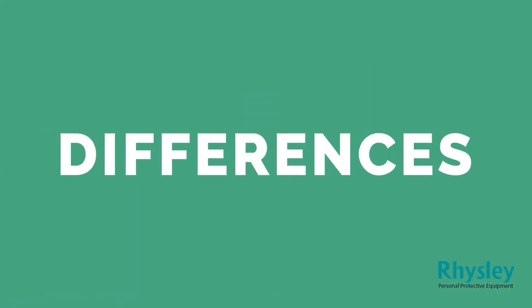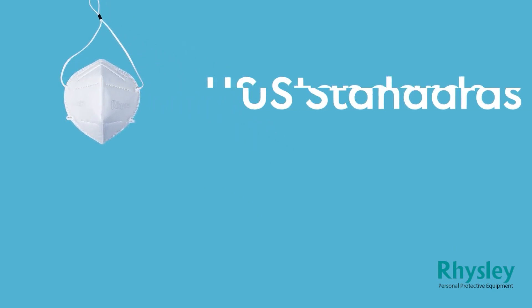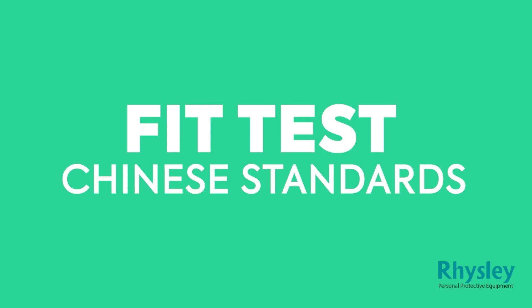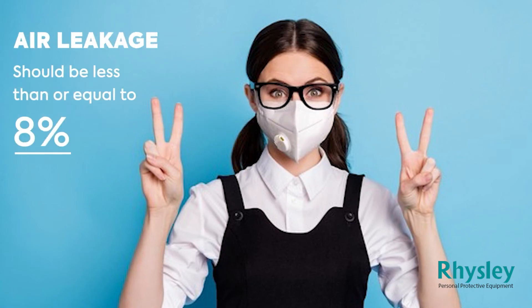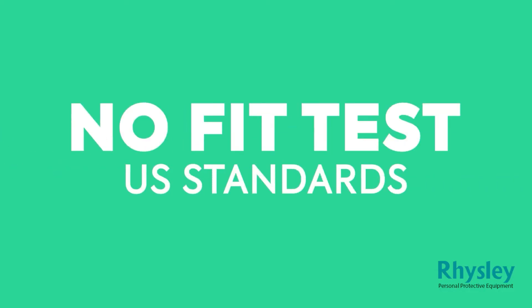Now we will discuss the differences between both masks. There are minor differences. Number 1: the main difference between N95 and KN95 masks is that N95 masks are made to US standards and KN95 masks are based on Chinese standards. Number 2: according to Chinese standards, the mask should pass a fit test, meaning it should fit the wearer's face and air leakage should be less than or equal to 8%. KN95 masks must pass this fit test before going to market, but US standards have no such restriction or test required for N95 masks.